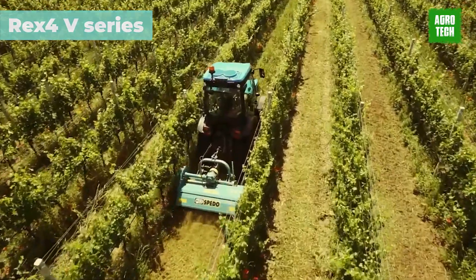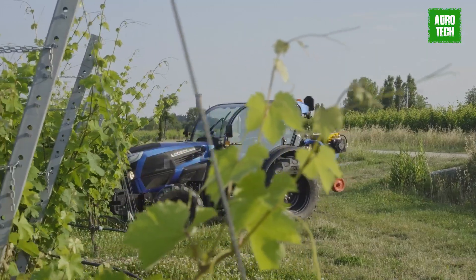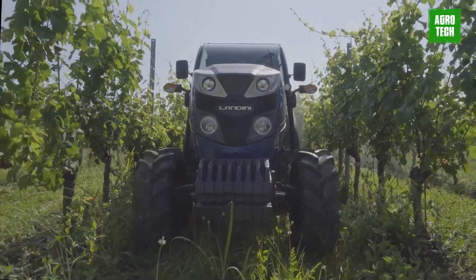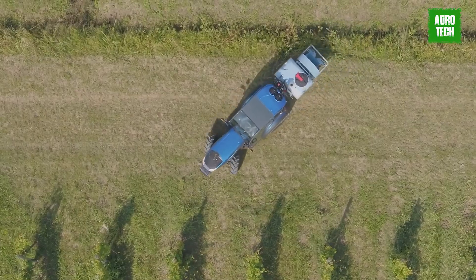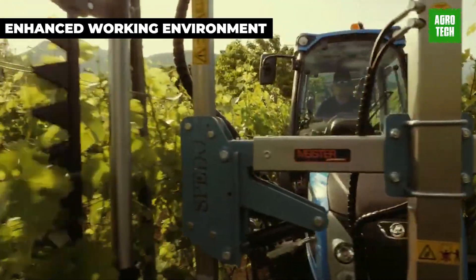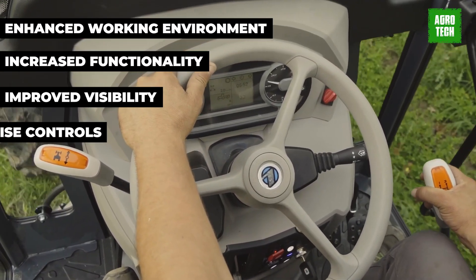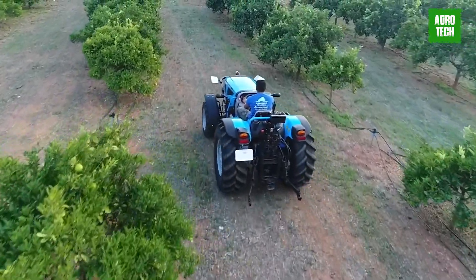REX4 V-Series. All models of the REX4 V-Series feature a modern and functional air-conditioned cab, prioritizing operator safety and comfort during work. The tractors come in a stylish new appearance and a completely redesigned cab, providing operators with an enhanced working environment. Improved visibility, increased functionality, and precise controls make operating front or rear implements easier and faster.